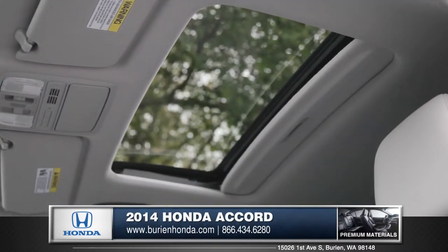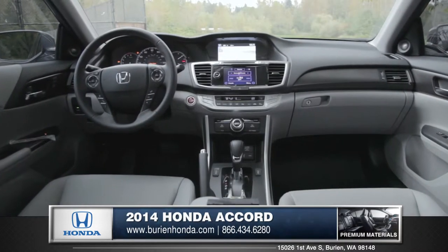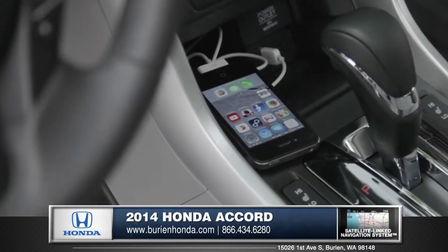An optional moonroof adds fresh air or sunshine with the touch of a button. And every Accord comes standard with the dual zone automatic climate control system. Enjoy your favorite tunes by connecting your iPod to the standard USB port.